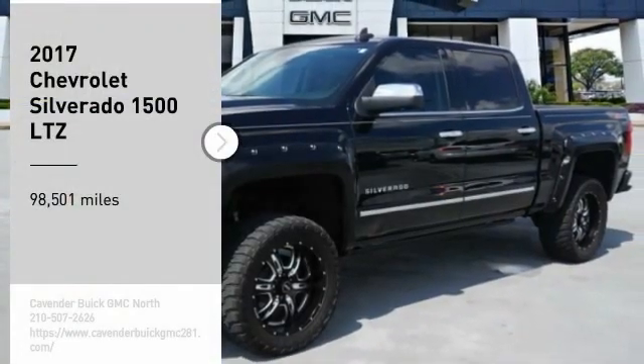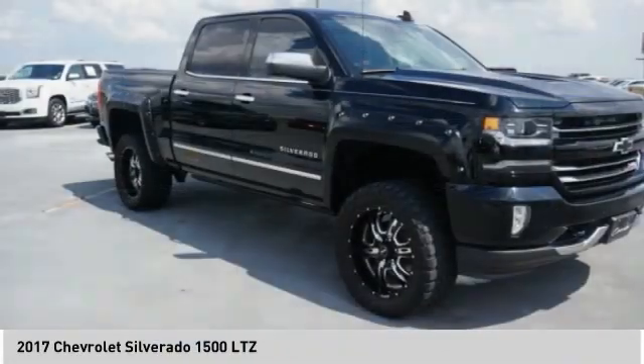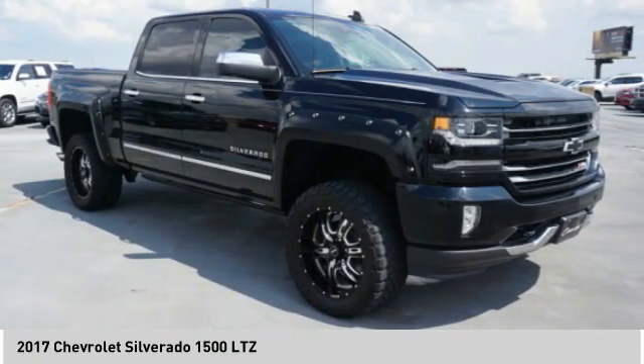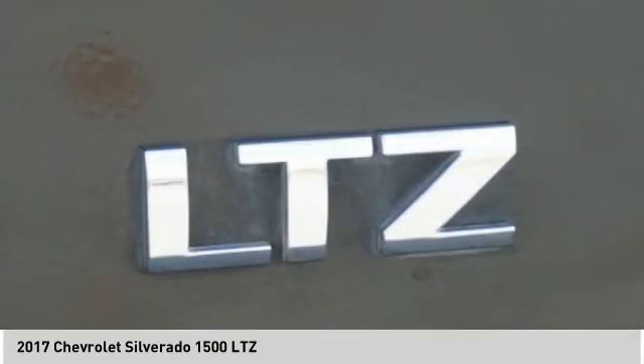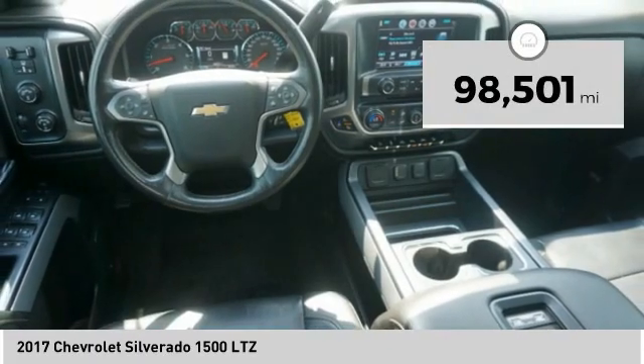Stop by and take a look at the 2017 Silverado 1500. The Chevy Silverado 1500 has the lowest cost of ownership of any full-size pickup. This vehicle has less than 100,000 miles.